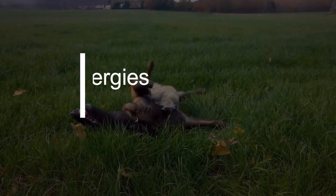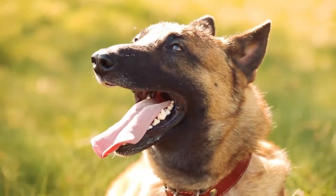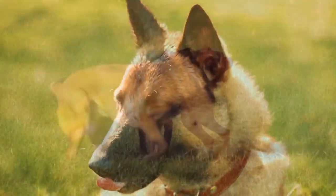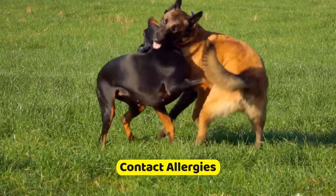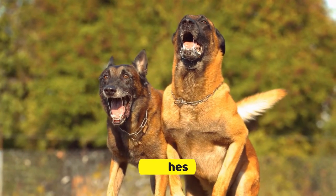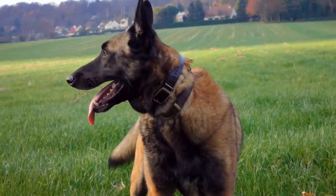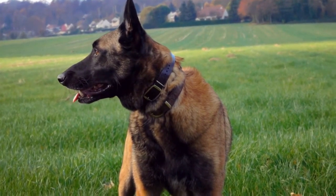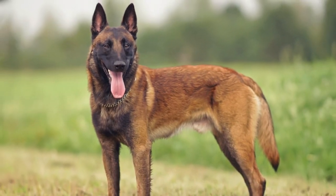Belgian Malinois can be prone to various skin allergies, including food allergies, environmental allergies, and contact allergies. Symptoms may include itching, redness, rashes, and hair loss. Identifying and avoiding allergens, dietary management, and prescribed medications from a veterinarian can help alleviate these issues and improve the dog's comfort.